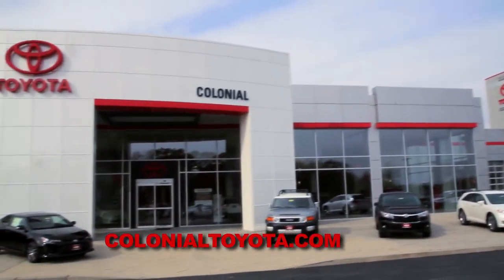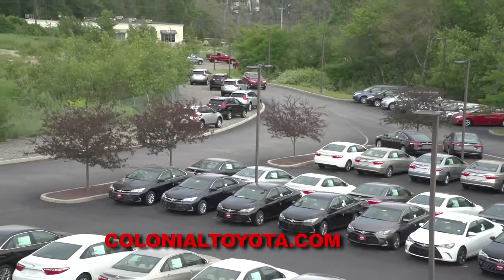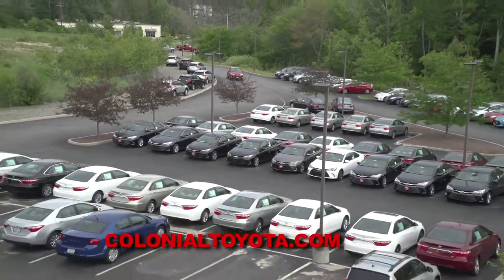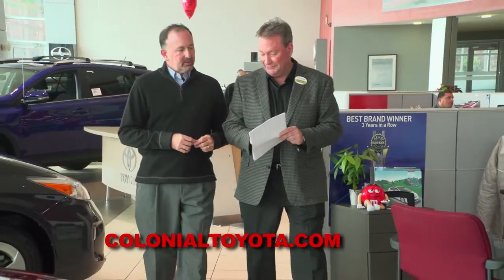When Auto Show TV wants to spotlight Toyota, we always turn to our friends at Colonial Toyota in Smithfield for their expertise. We usually talk about new Toyotas, but today we discuss their outstanding pre-owned business.